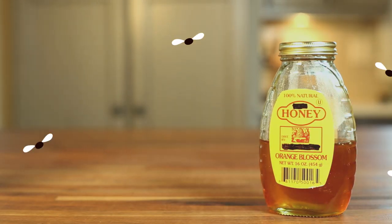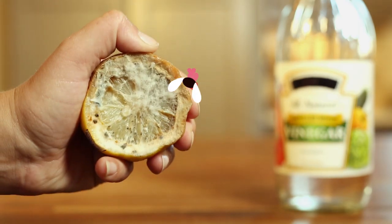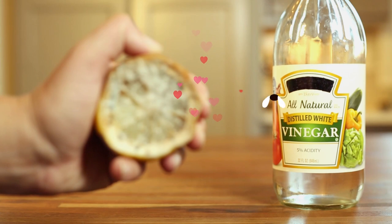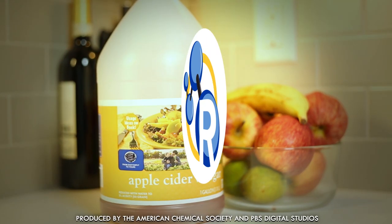The old saying goes, you can catch more flies with honey than with vinegar. But fruit flies love the chemistry of rotting fruit, and that includes vinegar. So can we hack fruit flies' sense of smell to get rid of the darn things? It's worth a try.